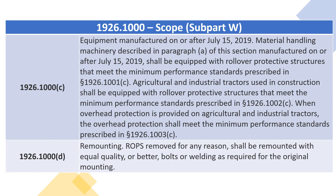Agricultural and industrial tractors used in construction shall be equipped with rollover protective structures that meet the minimum performance standards prescribed in section 1926.1002(C). When overhead protection is provided on agricultural and industrial tractors, the overhead protection shall meet the minimum performance standards prescribed in section 1926.1003(C).